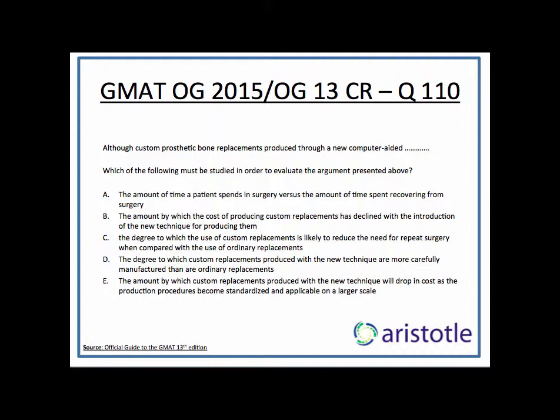C says: the degree to which the use of custom replacements is likely to reduce the need for repeat surgery when compared with the use of ordinary replacements. This is interesting because if custom replacements reduce the need for repeat surgery compared to ordinary replacements, then in the long term custom replacement could work out to be more cost effective. But if it does not reduce the need, then it may not turn out to be cost effective because you will have to go for repeat surgeries as well. So the answer to this question will help you evaluate the argument. Looks like a good answer.